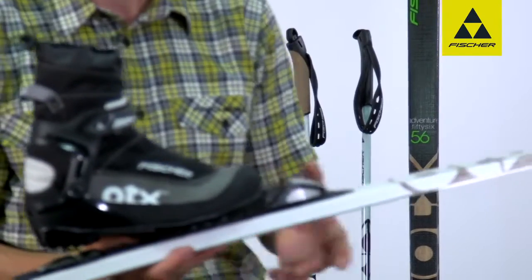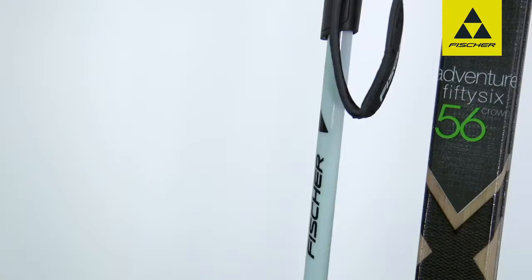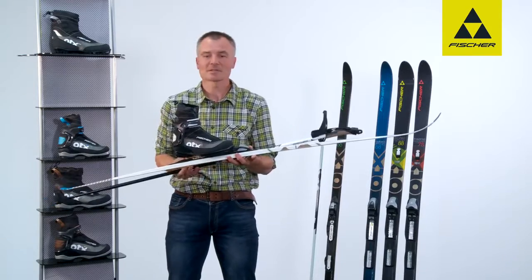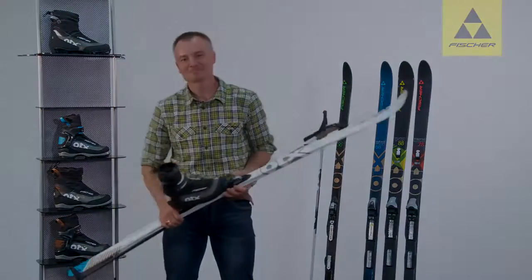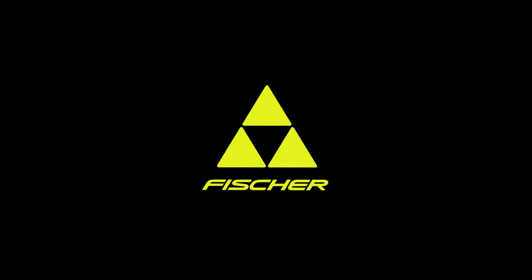To round off the whole package, there are the Off-track pole models. With this package you are fully equipped. It was not only during my active career that I enjoyed Off-track skiing — I still use this equipment with enthusiasm today. Off-track skiing.